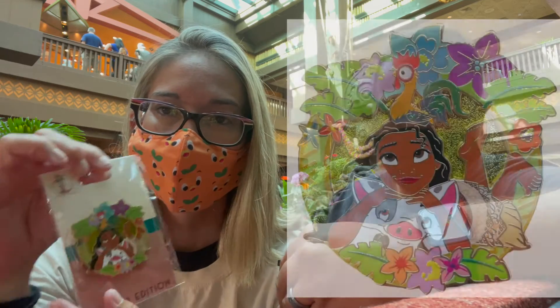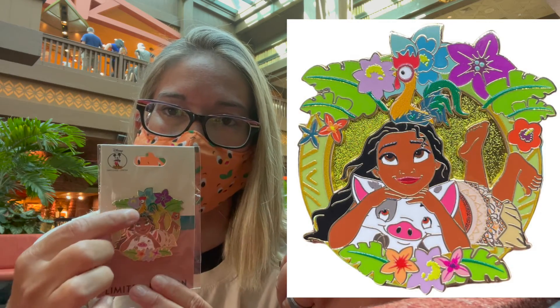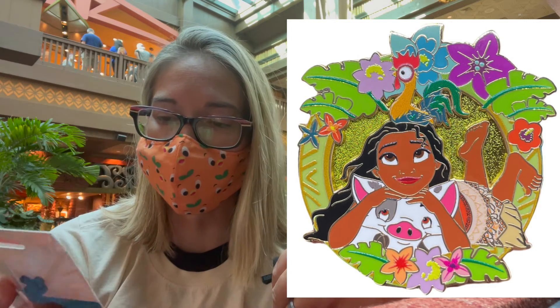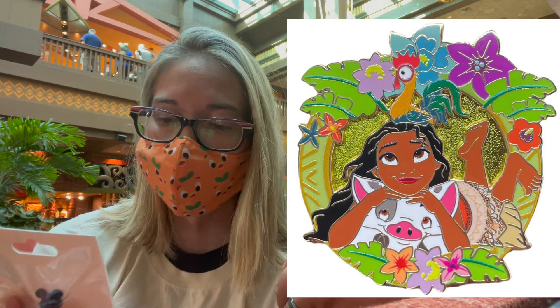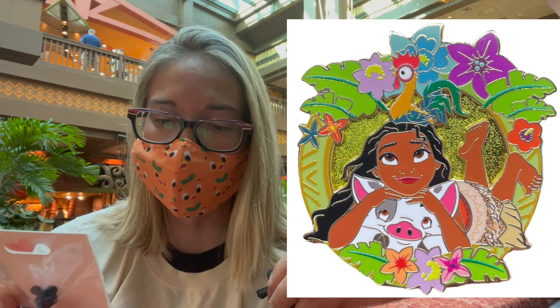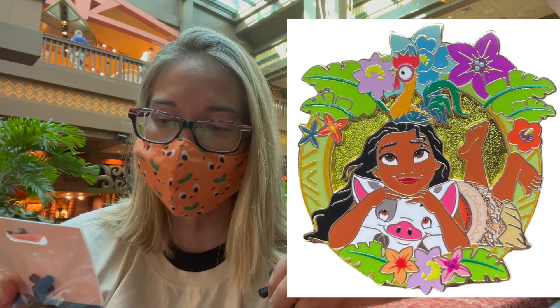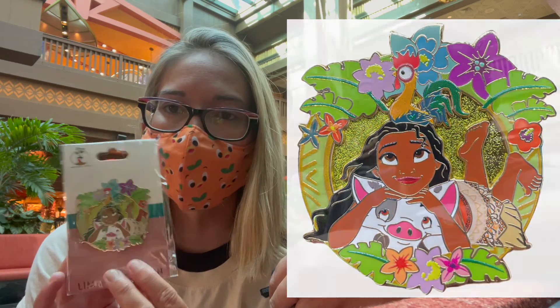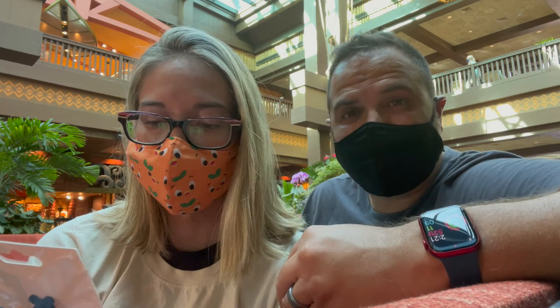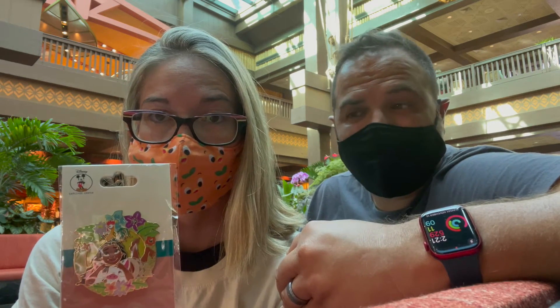All right, next pin is Moana and Pua — so cute! And Heihei too! So this is also a super cute pin in that same pin-on-pin style. I feel like we don't have enough Pua and Heihei pins, so this is super cute, I love it. Yeah, I really like these. So far it's been a unique artistic style, something we haven't really seen yet in any type of pin series, and I really enjoy it — I think it's awesome.